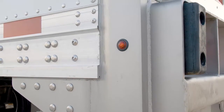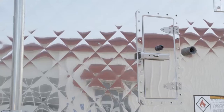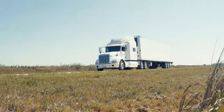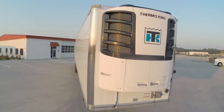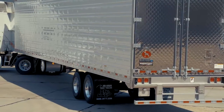While combining functionality with visual aesthetics and anti-corrosion protection, the Workhorse will provide long-term value and increased return on investment at resale. If you want to achieve everything that a high-end, high-price reefer will offer without sacrificing quality or your pocketbook, look no further than the Great Dane Workhorse Series reefer.